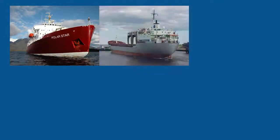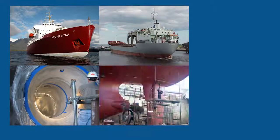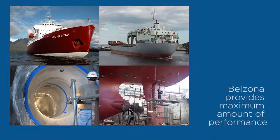From bow to stern, keel to topside, inside or out, Belzona will keep your ship running with a minimum amount of downtime and provide the maximum amount of performance.